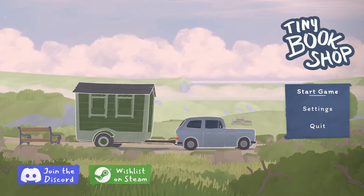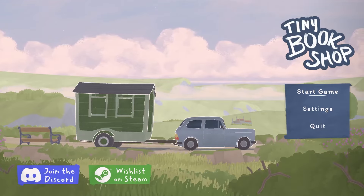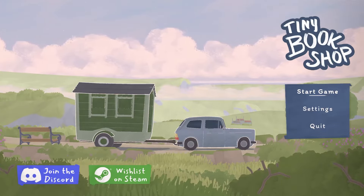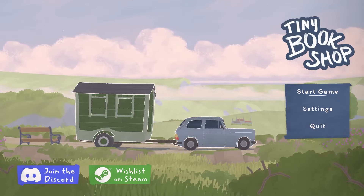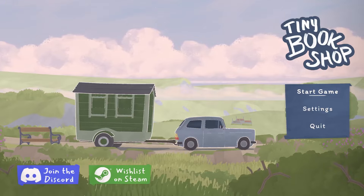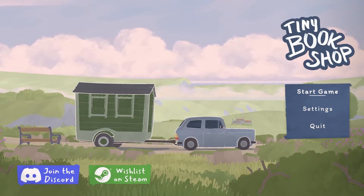Hi guys, Rasha here and welcome to Tiny Bookshop, the demo! I have had this game on my wish list since they announced it, and they recently released a demo so I'm very excited to play it. In this game we leave everything behind and open a tiny bookshop by the sea. It is a cozy narrative management game where we stock our tiny bookshop with different books and items, set up shop in scenic locations, and run our cozy secondhand bookshop while getting to know the locals.